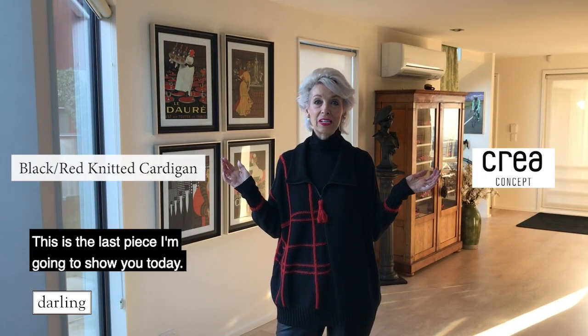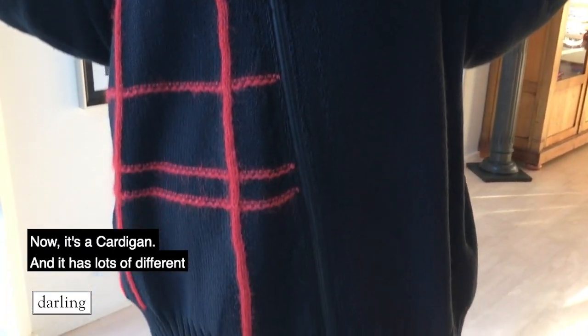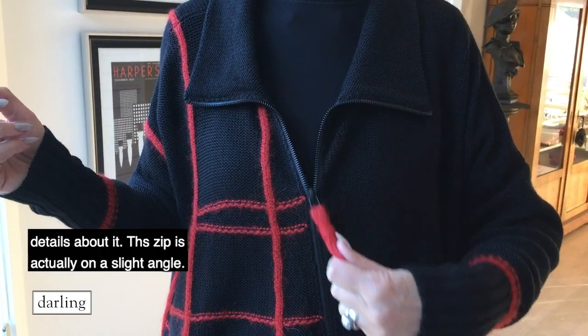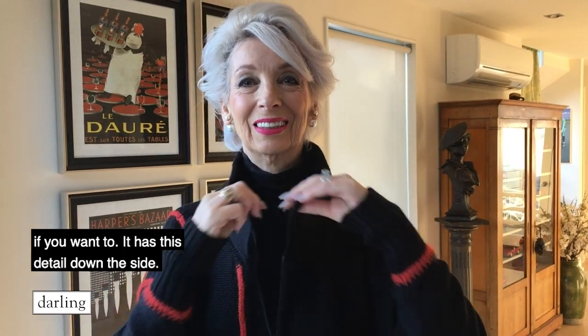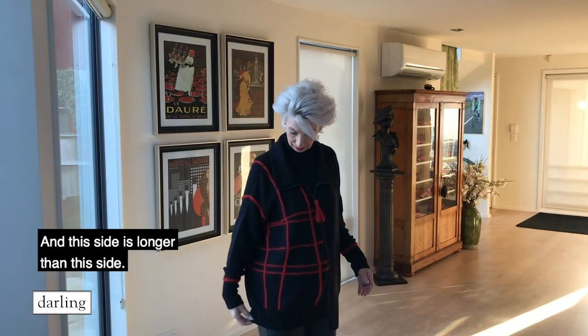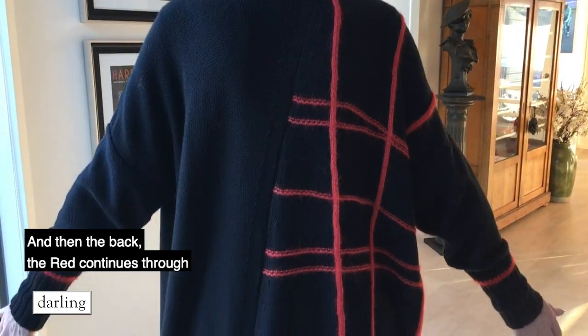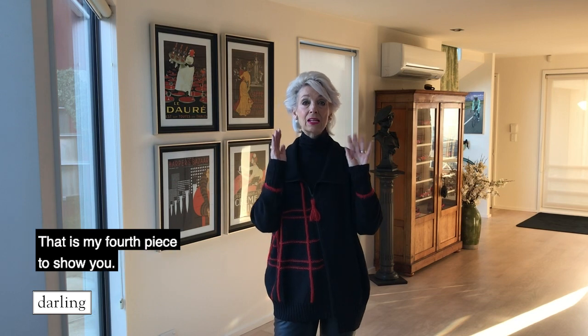This is the last piece I'm going to show you today and it is lovely. Like everything else, there's not many of them, so if you like it, go for it. Now it's a cardigan and it has lots of different details. The zipper is actually on a slight angle. It has a red tassel that you can open and close it with. It has a collar that you can pull up and do up higher if you want to. It has this detail down the side, and this side is longer than this side. The red continues through on one side at the back and it's plain on the other. The sleeves are lovely - they just have a red band around them. This is a stunning piece. If you were wearing it with all black, everybody that sees it will think it's fabulous. These are all exclusive to us - you won't see somebody else wearing them when you're wandering around town or going out for dinner.